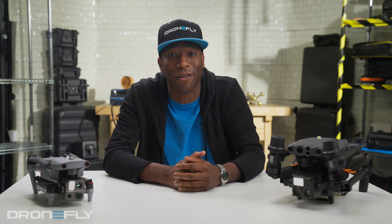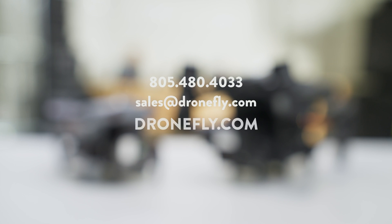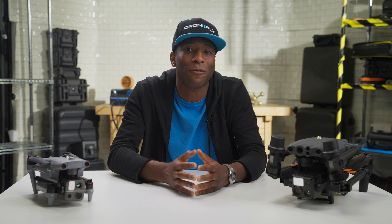Hit that like button and subscribe for more drone throwdowns. Got questions? Hit us up via email, phone, or visit DroneFly.com. I'm Daniel, your friendly neighborhood drone guru, signing off.